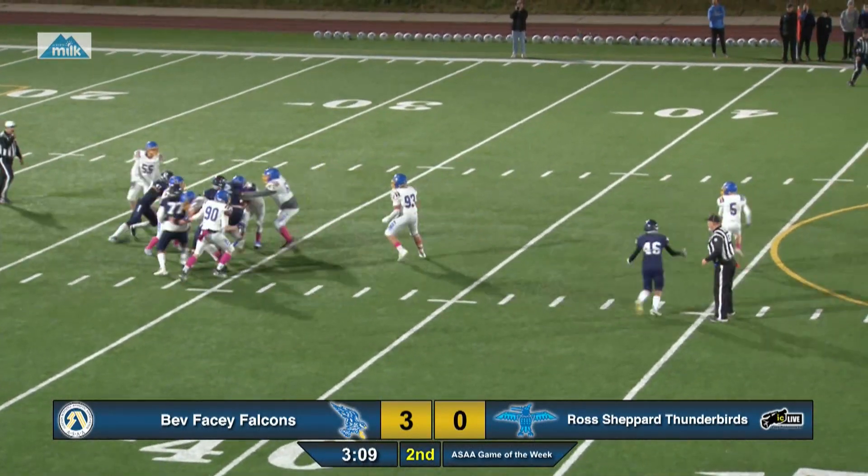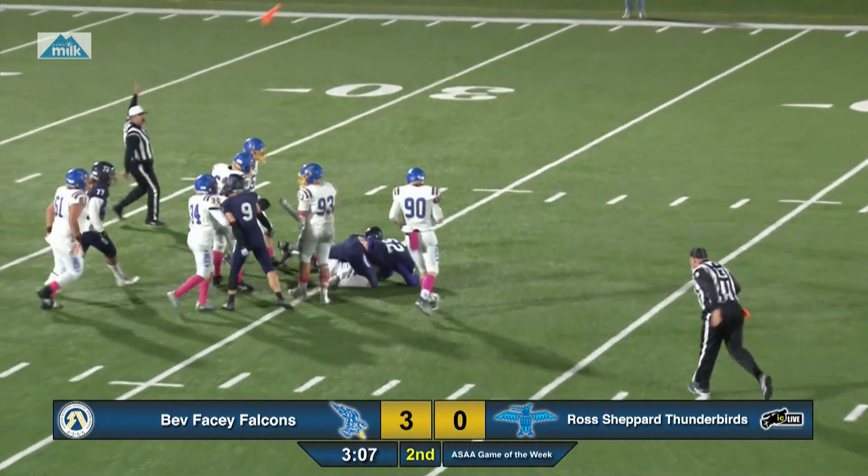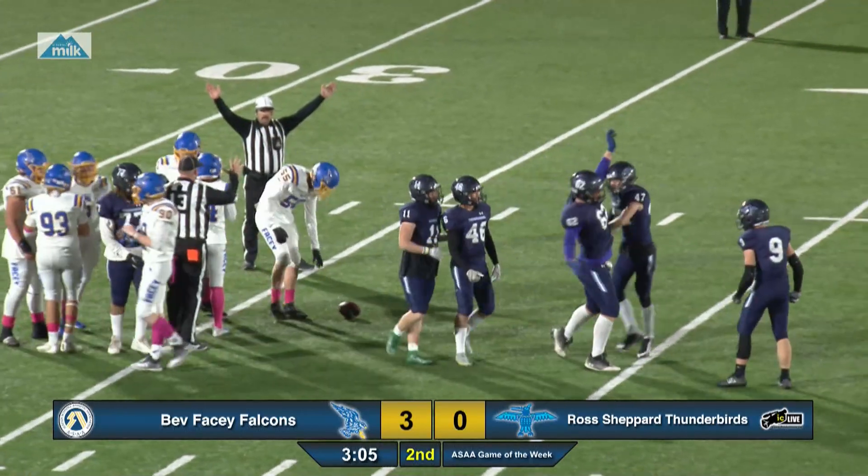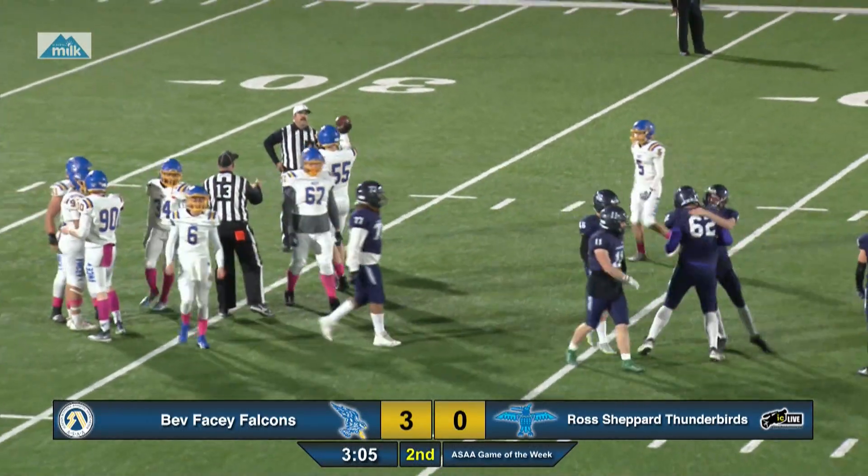Remika stays in the pocket, gets hit, stays up for a second. And on the hit, there is a flag. Not sure if it was on the hit — also could have been in the area of holding.